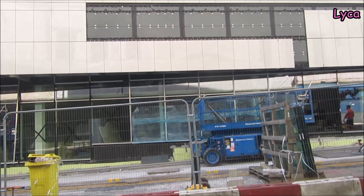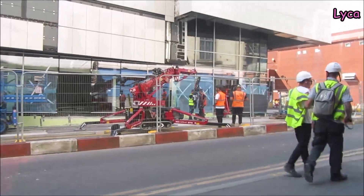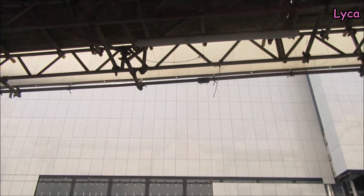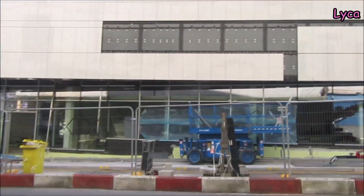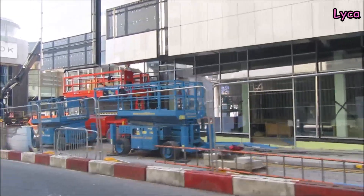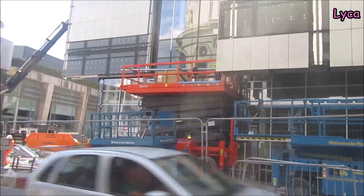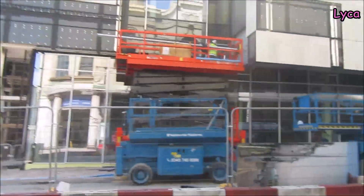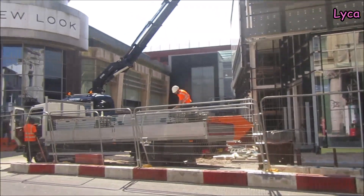I wish I could stand further back and show you, but I just can't. I can stand back to here, but if I stand back any further, I can't pan the camera up because the scaffolding from the Winter Garden is in the way. So I can't really move further back. There's loads going on today. It's looking very good, this building. Let's just get to the corner on the other side.